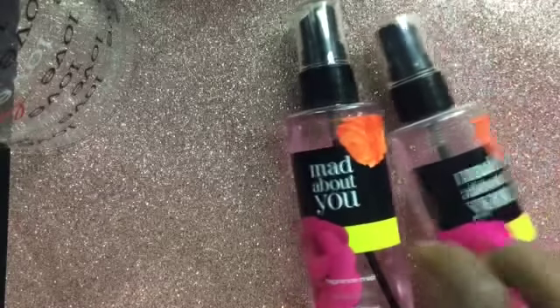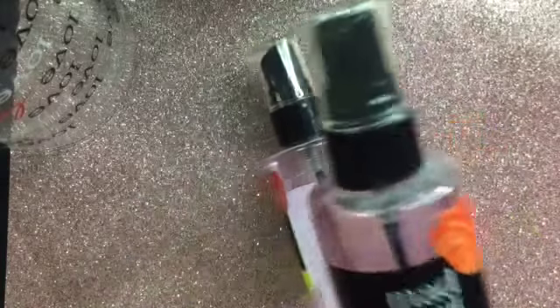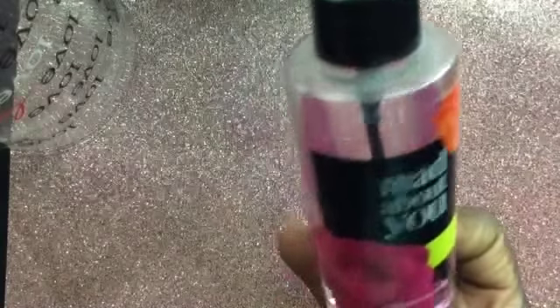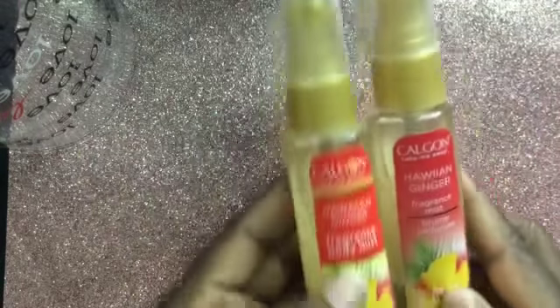I have a fragrance mist — the Mad About You body mist — and also the Calgon Take Me Away Hawaiian Ginger fragrance body mist. I love this, it smells so good, and I have a backup of that.